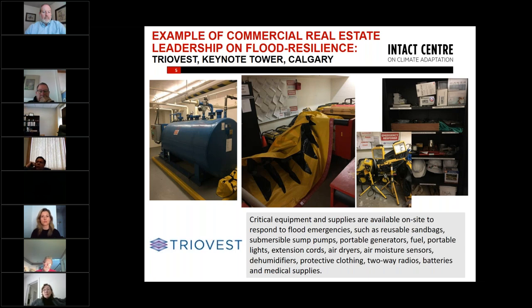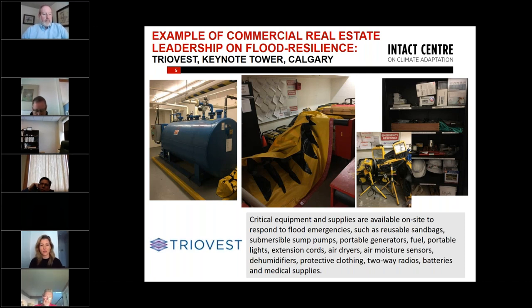Now that many are working from home, but if you are a tenant in a multi-unit residential building, you would probably feel a lot safer knowing that your property management team has prepared for the floods that are coming. There are already examples of that taking place.